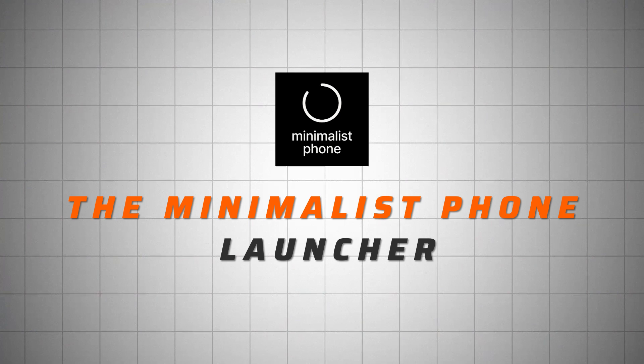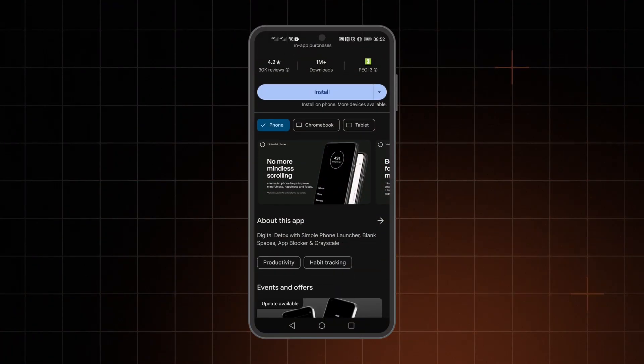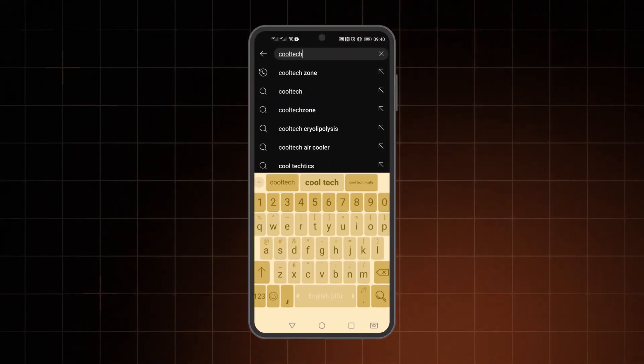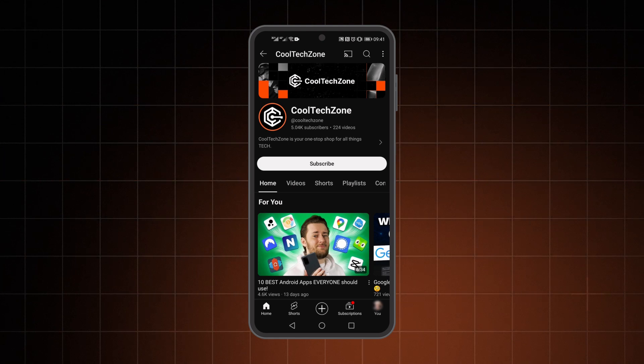Take that minimalism and turn it up to 100% — you'll get the Minimalist Phone Launcher. Although it's still in development, I've seen so many ads already. If your soul screams for darkness, it's supposed to help you focus and be more mindful. Does it? Yeah — but it takes time to get used to, and you can still mindlessly browse for hours after opening an app.